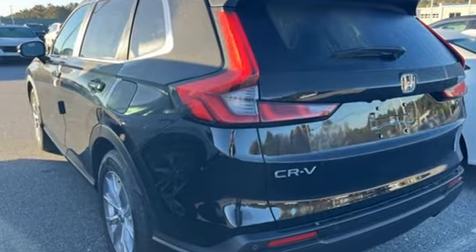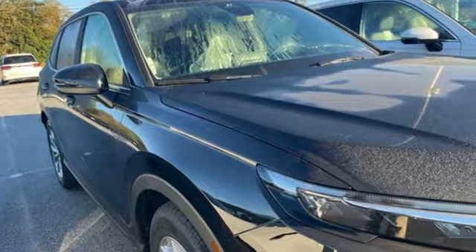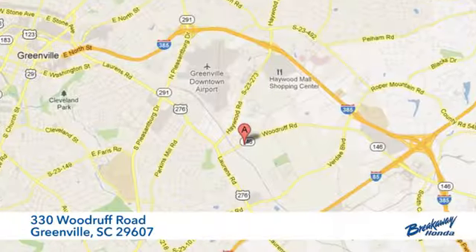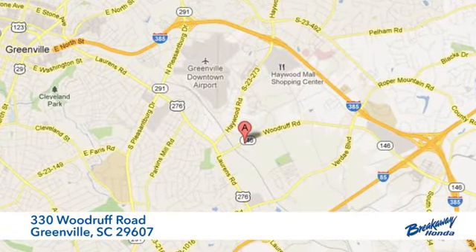Honda's created some of the most admired vehicles on the planet. You'll never know until you try. Test drive it today. Call, click or stop in today. We're conveniently located at 330 Woodruff Road in Greenville, South Carolina.